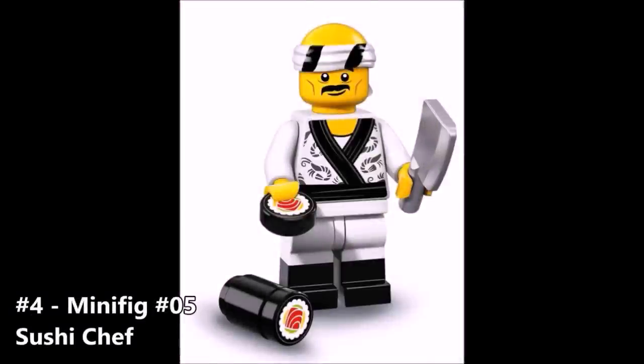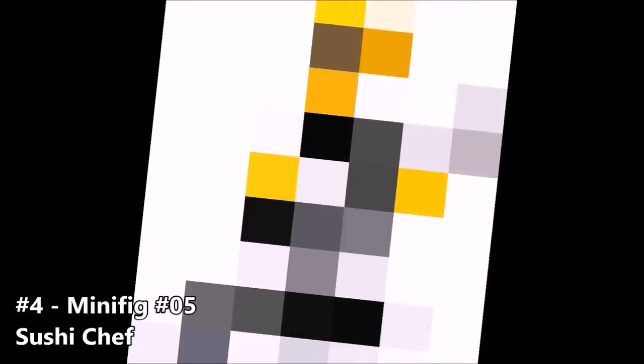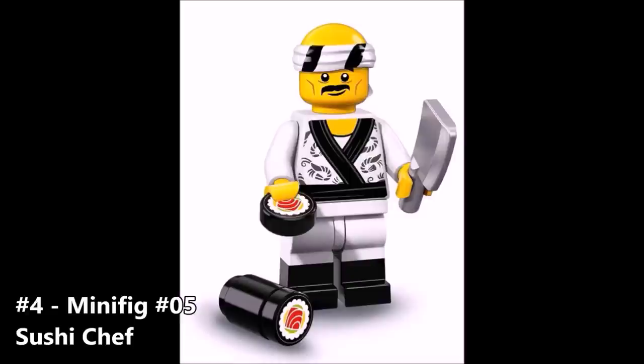Minifigure number 5 from this set takes the number 4 spot, and this one is actually kind of weird but I really like it. It's the sushi chef — the guy that cuts up fish and serves them with a smile on his face. I've mentioned about a different minifigure that doesn't really fit in Ninjago, but even though this one may seem like that, it's not. With the whole Asian-inspired aesthetic the Ninjago movie is striving for, I think this figure is more than appropriate. He's really funny, I like the outfit, the accessories — especially the knife — and that headband. I'm really looking forward to getting him.